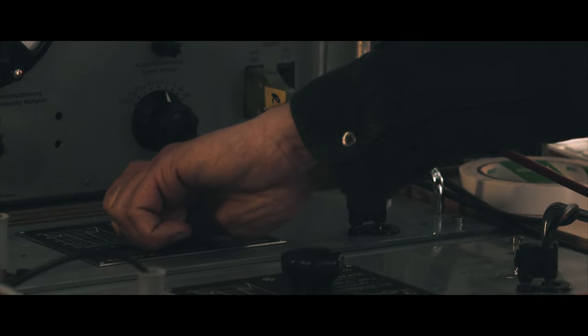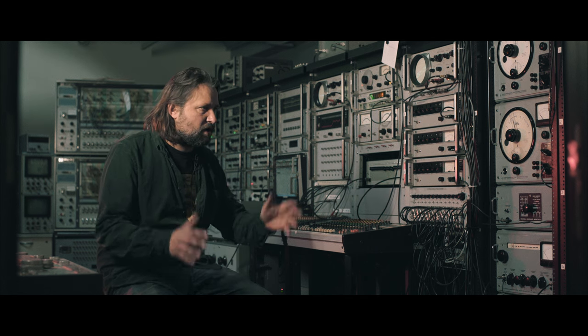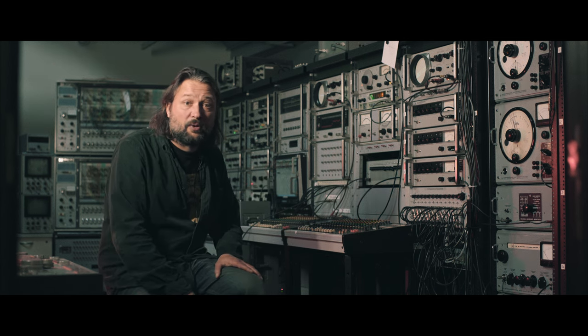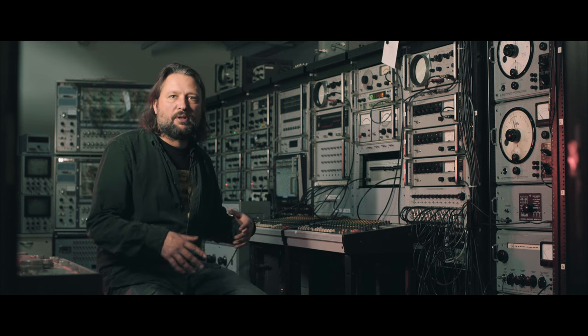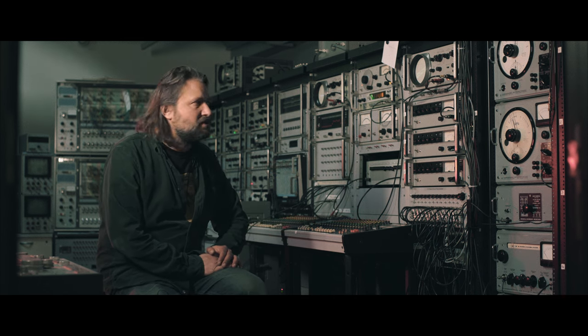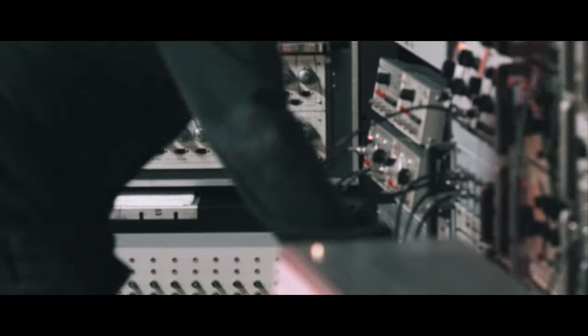Usually this equipment is found in an institute, conservatory, or a big studio where only the lucky few can work. But in this studio everybody can work, and we have a technical staff as well. Besides myself, my colleagues Hans Kulk and Ameno Alberts help people work with this equipment, because this isn't your usual synthesizer — the terminology and functions are slightly different than a standard synthesizer — but it's great for making music and creating new sounds because it all has a scientific purpose.